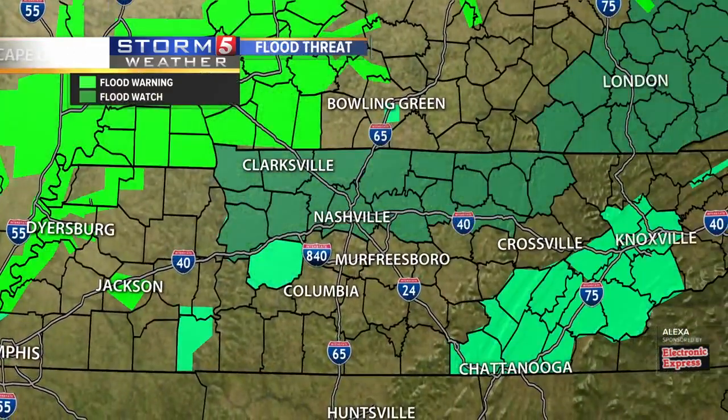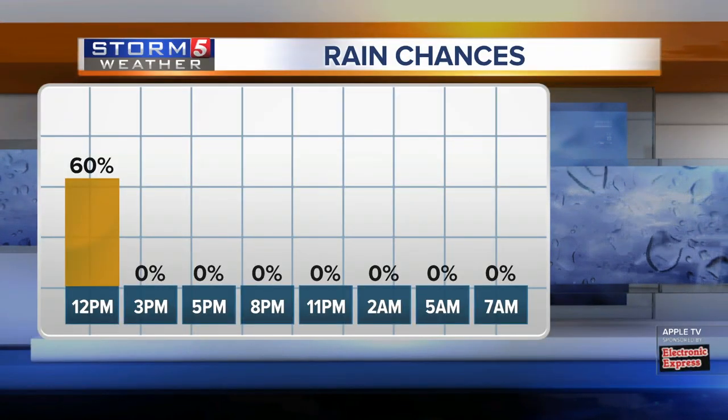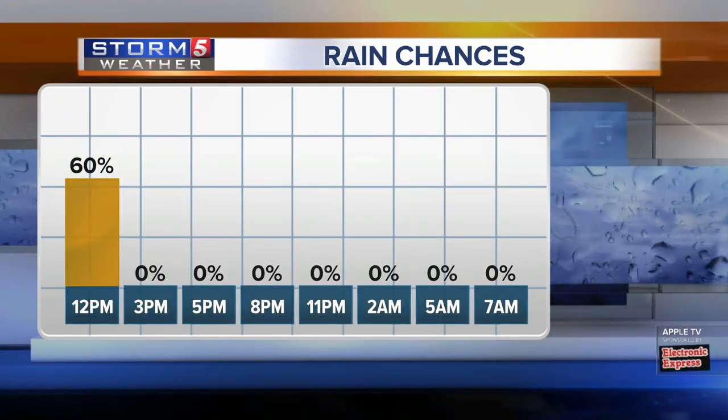Here is a look at the flood map for us right now. For most of you, the flood watch has been dropped. It's still out for northern Middle Tennessee for the next couple of hours. But rain chances are gradually dropping off this afternoon as colder air returns to the mid-south.